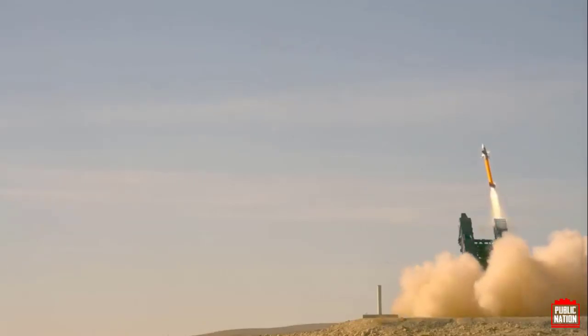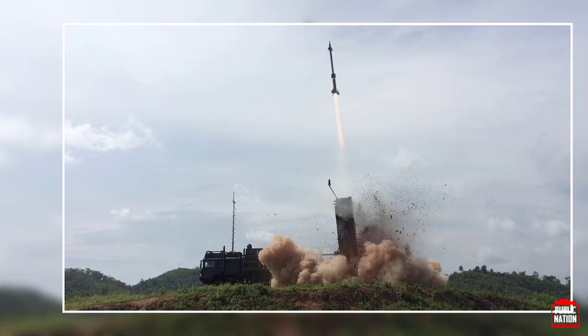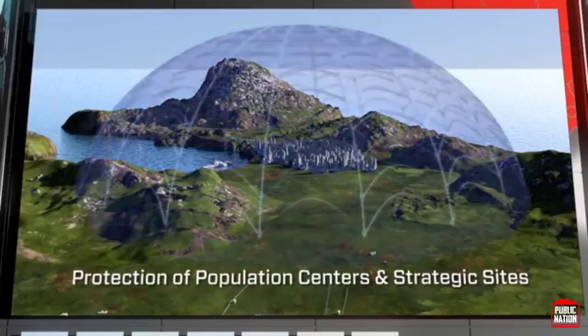Its autonomous capabilities can detect threats while on the move and enable a 360-degree launch within seconds of the target being declared hostile, in all-weather, multi-launch, and net-centric capabilities. All SPIDER systems have multiple target engagement capabilities for handling saturation attacks.